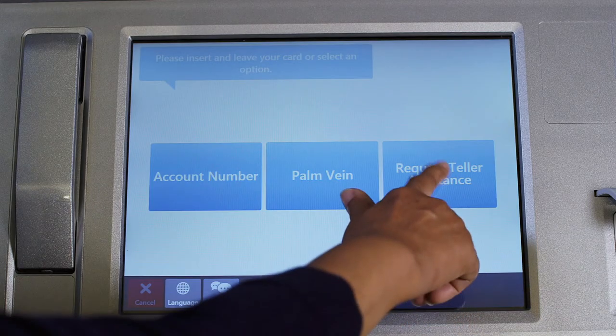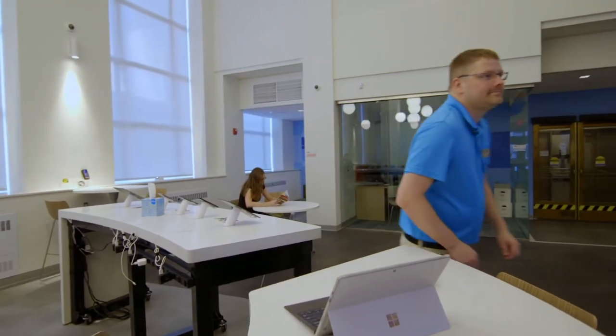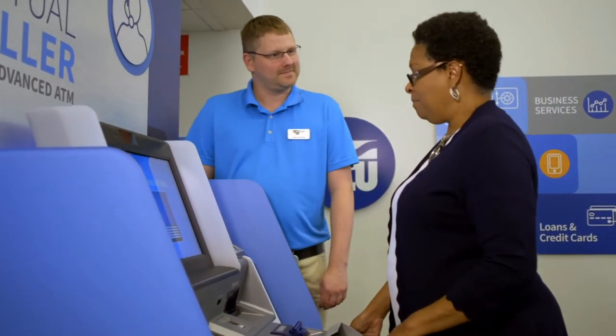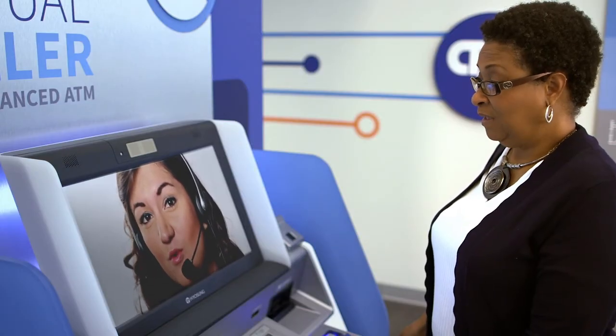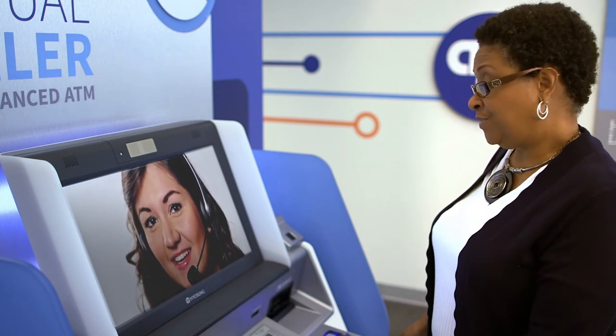If you need assistance during business hours, just hit the button and a helpful and friendly CFCU staff member will be eager to assist you, answering any questions you may have. If they are all helping other members, a live CFCU member solutions representative will pop up on the virtual teller screen.